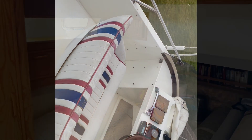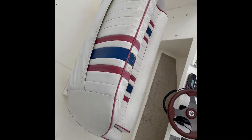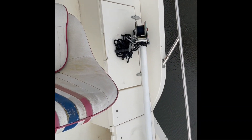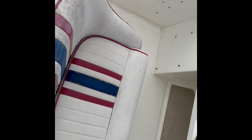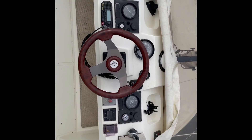Up on the flybridge — it's a good vantage point. We've got a double helm position, again very original on the upholstery. There are cushions down below stowed away at the moment, all very original. At this point you might want to consider updating the upholstery.